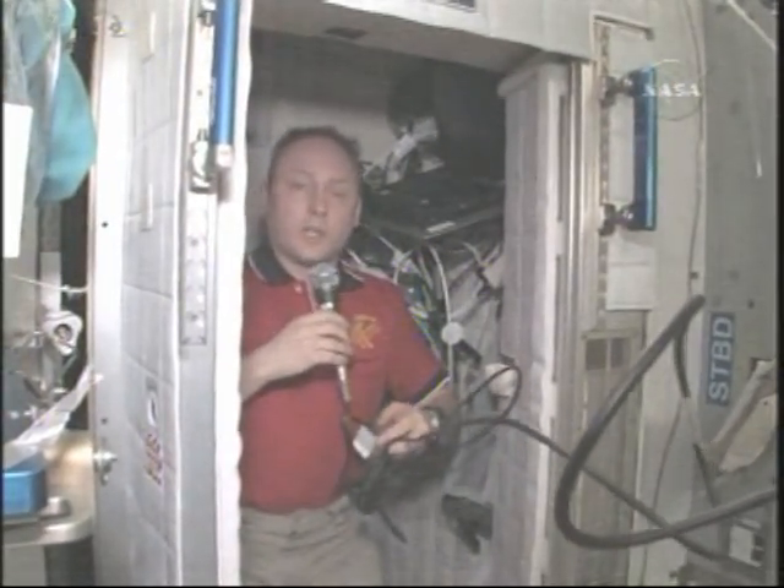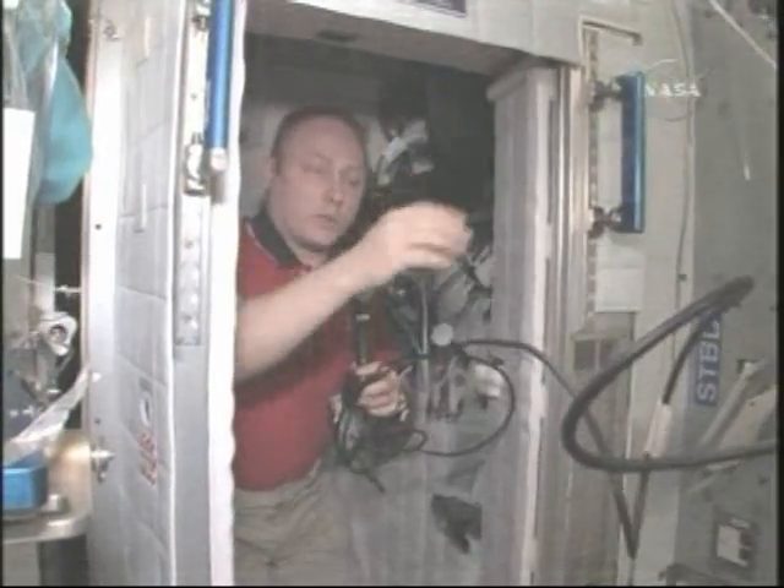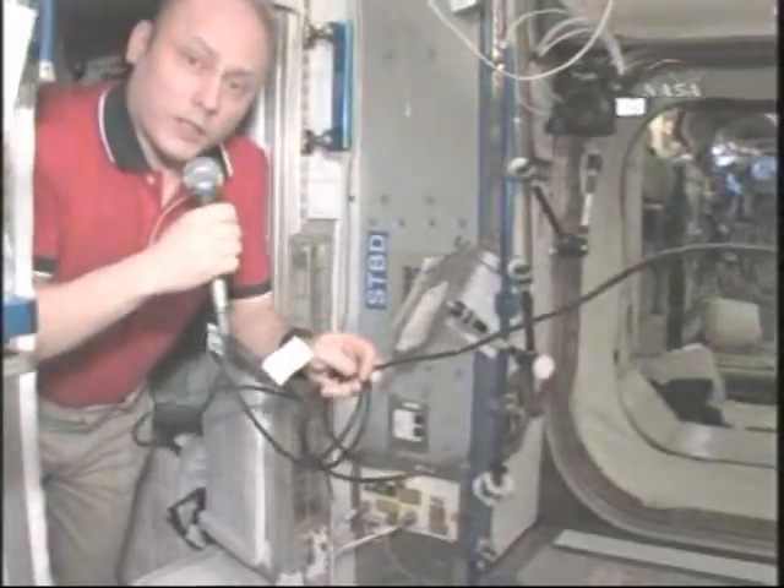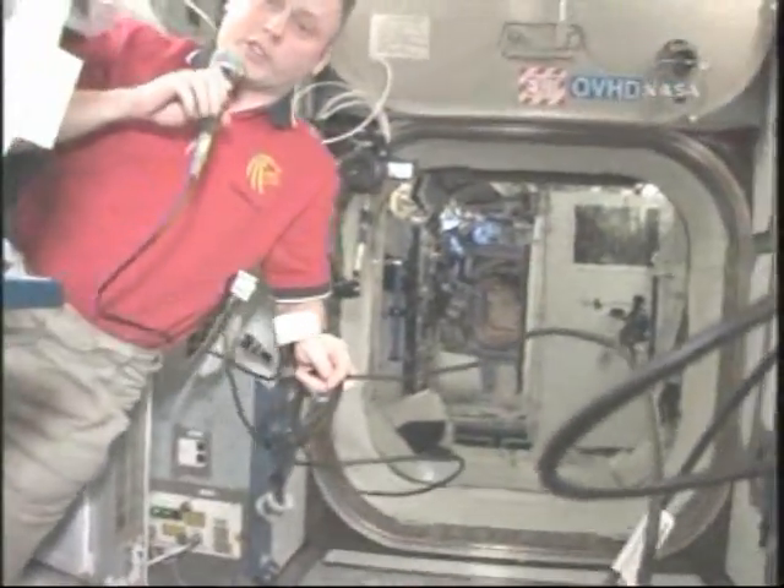These crew quarters are very comfortable and I'll be sleeping across the way in the port side crew quarters. You'll be very welcome. I think you'll enjoy yourself here, Koichi-san.